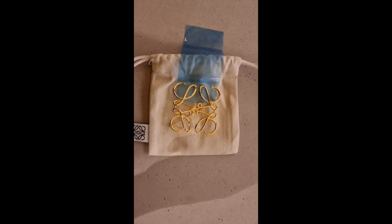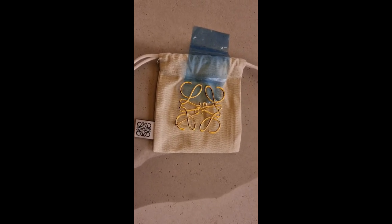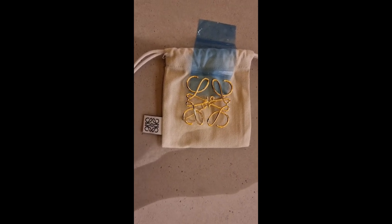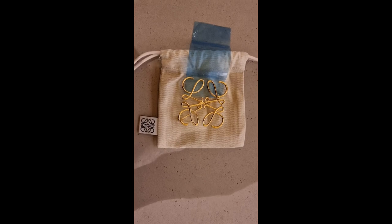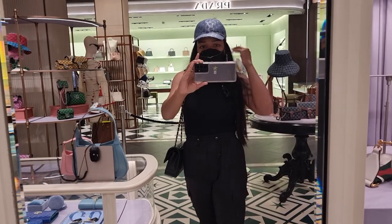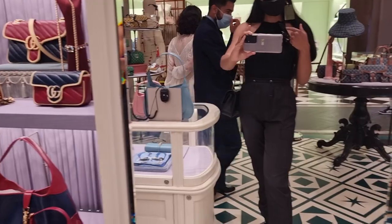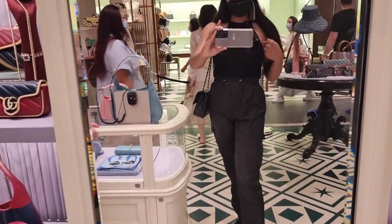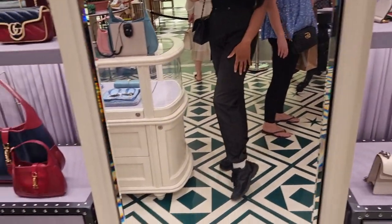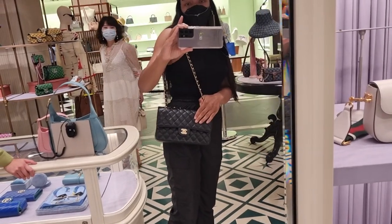I've seen this Loewe brooch online and they have it in Harrods — it's £175. I do like it but I'm in two minds whether to buy it or not. They found the lamé Gucci hat in blue for me — I'm not sure if it suits me. But we might as well do a quick outfit of the day: I'm wearing a halter neck racerback black top, Chanel sunglasses, black cargo pants, Chanel trainers, and I've got my classic flap that I got for my birthday.